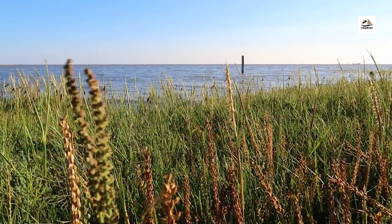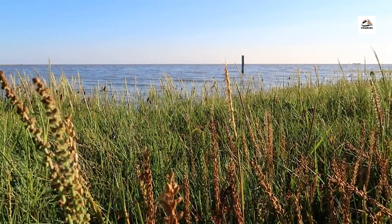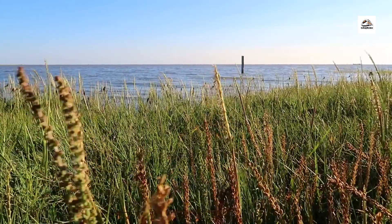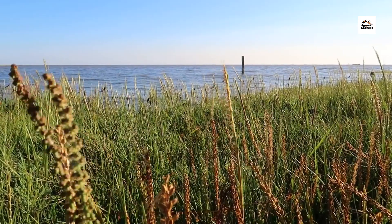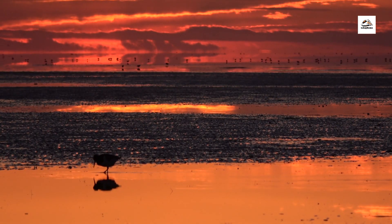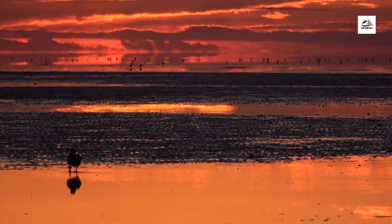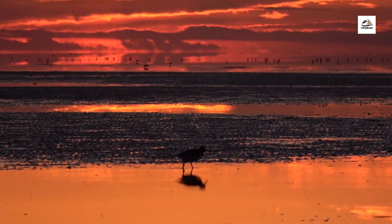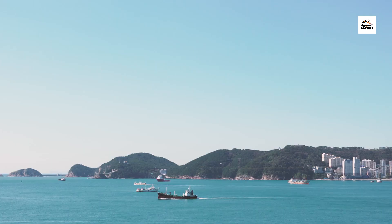Did you know that the East Frisian coast is part of the Wadden Sea World Heritage Site? This UNESCO-protected area is renowned for its unique ecosystem, characterized by tidal flats, salt marshes, and barrier islands. It serves as a crucial habitat for millions of migratory birds and marine species, making it one of the most biodiverse regions in the world.